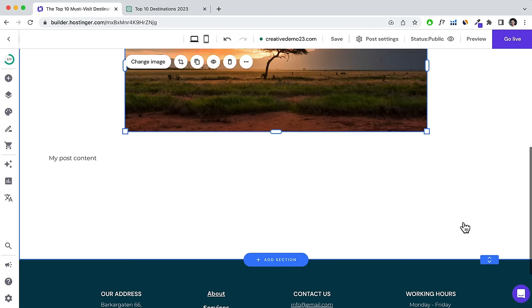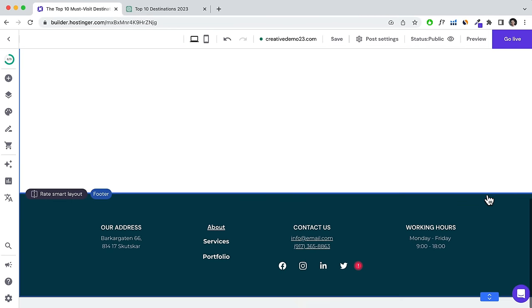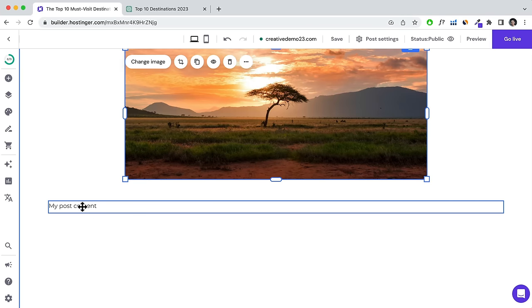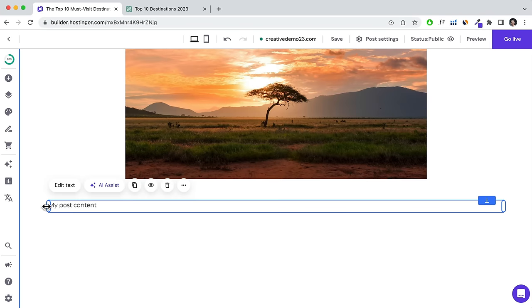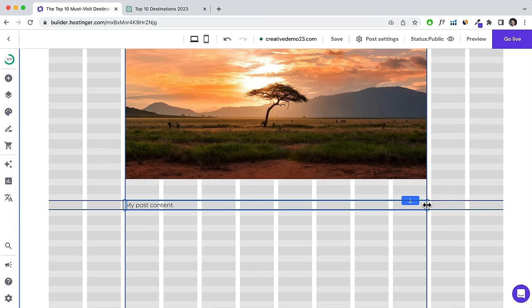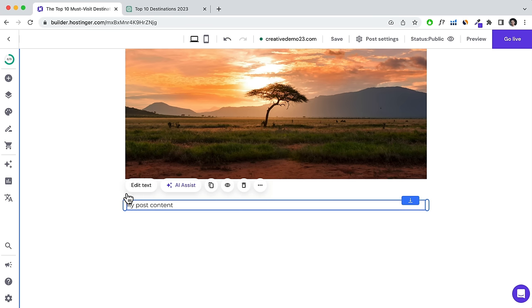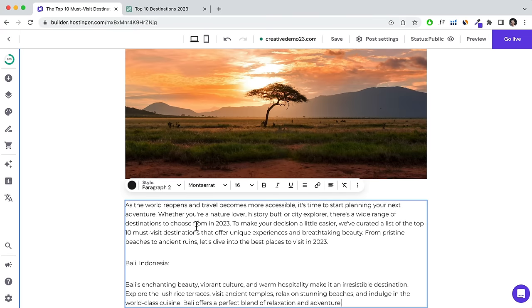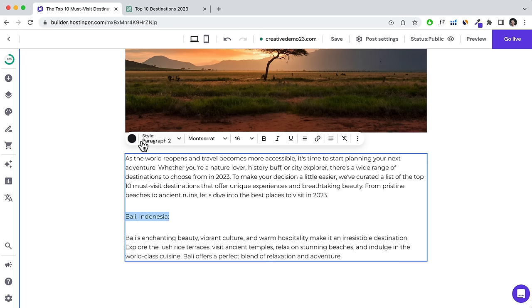Editing your blog post is pretty much the same as editing any other page. Click into the placeholder image, click Change Image and Replace Image. Stretch out the section height by scrolling down and pulling it down. Then click into the text module, resize it so the text doesn't span the full width for readability, and align it with the image.